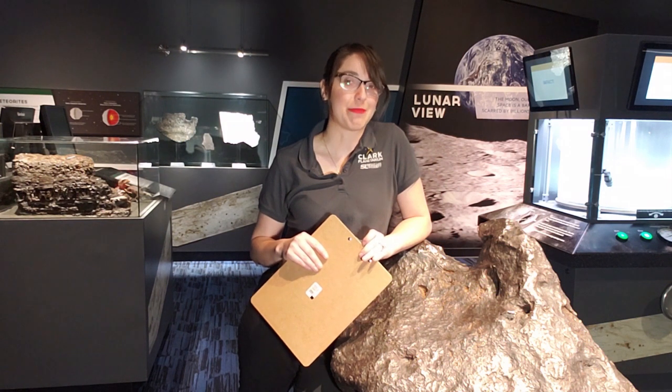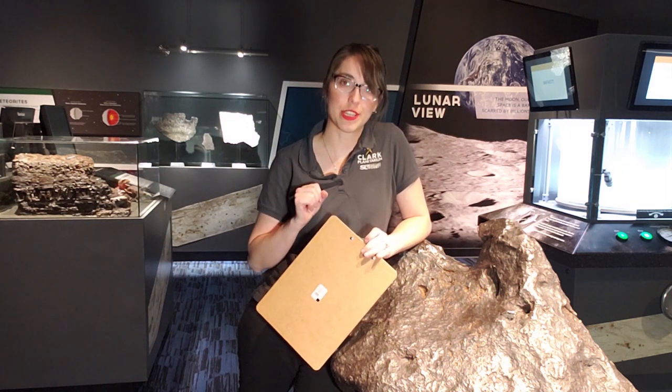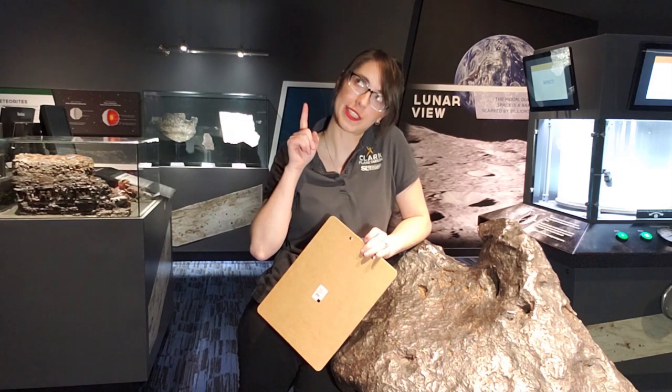Thanks for watching. I'll see you next time. Keep asking questions, keep exploring, and keep your eyes on the sky.